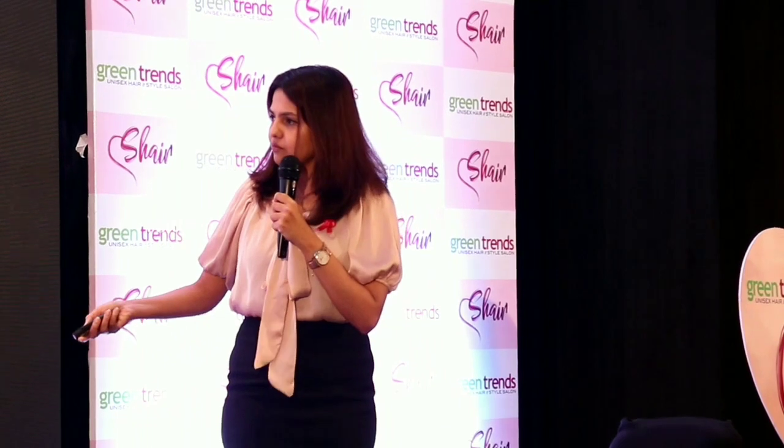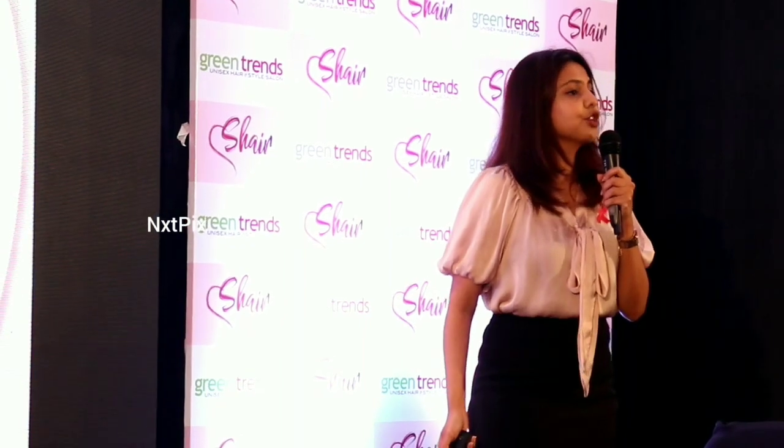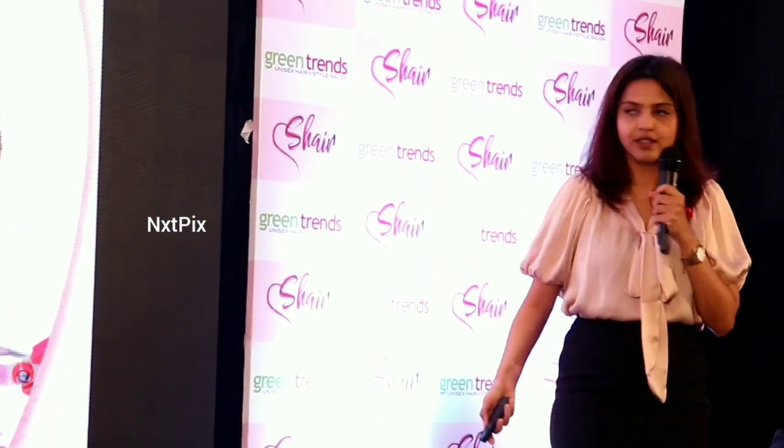Not everybody is comfortable with donating hair. Hair is a very important thing to all women and we don't necessarily part with it easily. So how do we break this barrier? We are introducing a unique concept called the share cut. It's not just a haircut, it's a share cut.